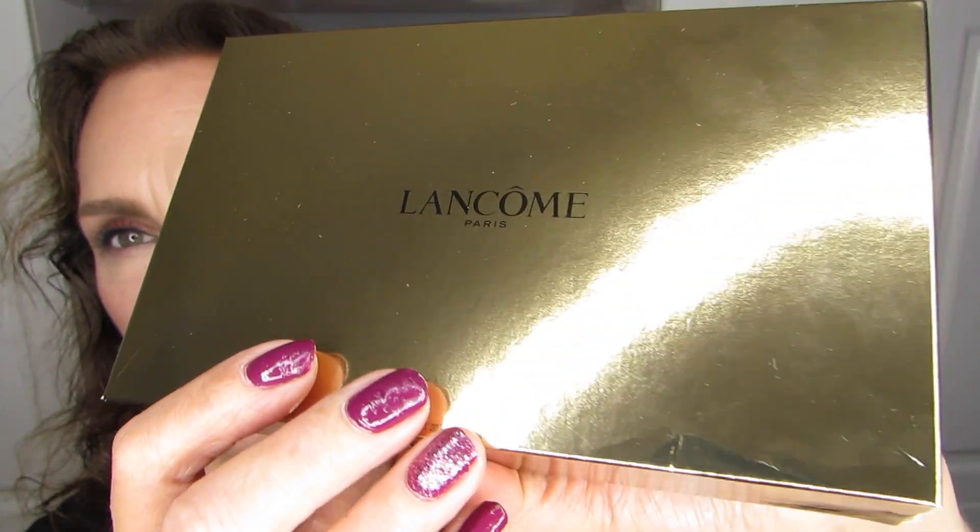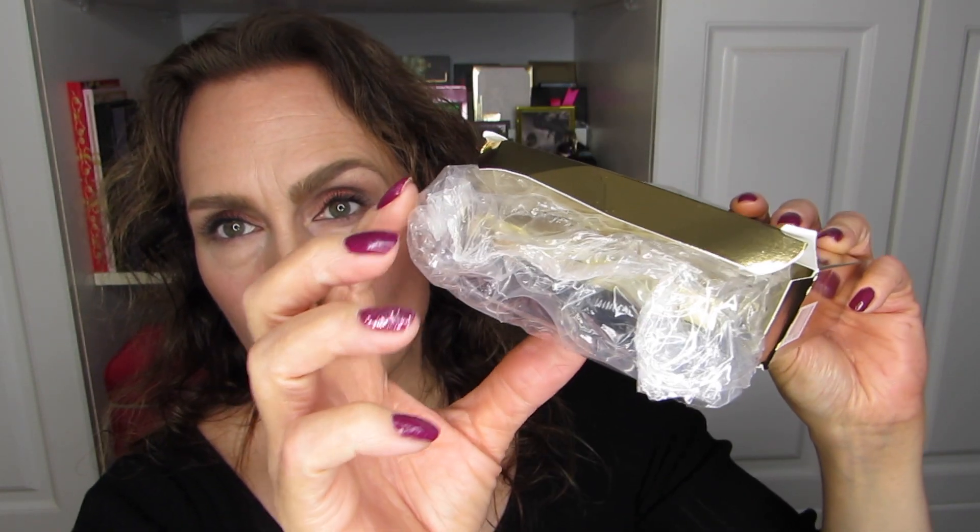Inside the case there are ten products and I want to walk through all of those with you. I'll start with the product I've actually used — I used two of the products, I think. There is the box itself for the palette and I'm going to open that right here. It's protected with bubble wrap, which I appreciate, and it is very much a palette like last year. The one last year was black; this one is now gold so you can tell them apart easily, but the overall component looks very much the same.